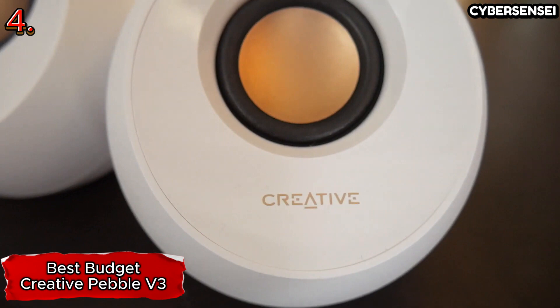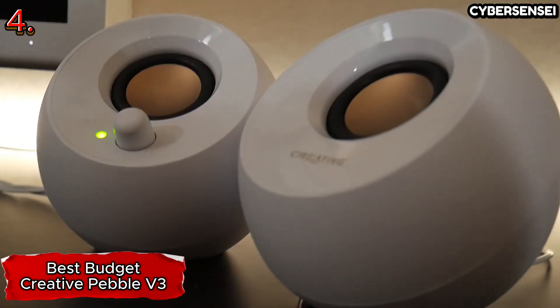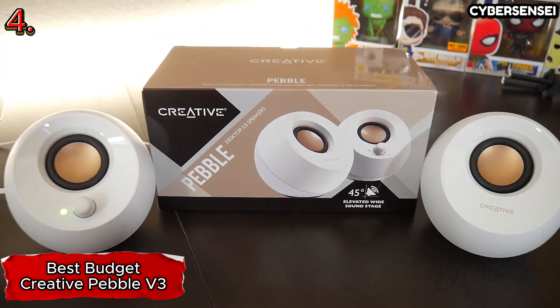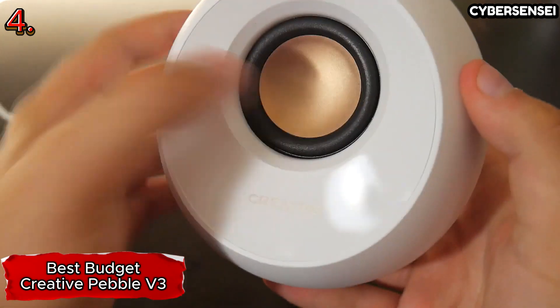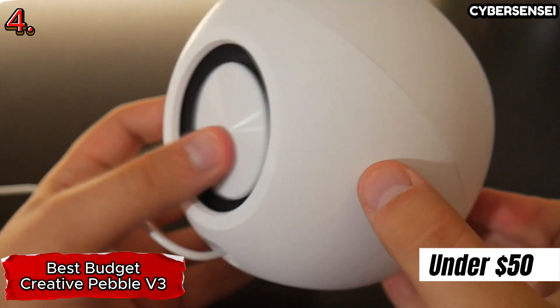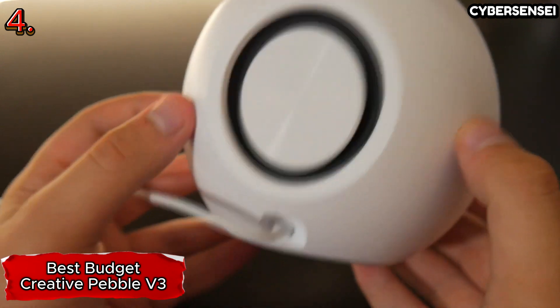In addition to their budget-friendly price and practical design, the Creative Pebble Pro speakers boast several noteworthy features. The two 2.5-inch speaker drivers, although not designed to shake the foundations of a home office, deliver a rich and clear audio quality that surpasses other options in the same price category. These compact speakers, resembling grapefruits in size, are perfectly suited for smaller spaces such as dorm room desks.